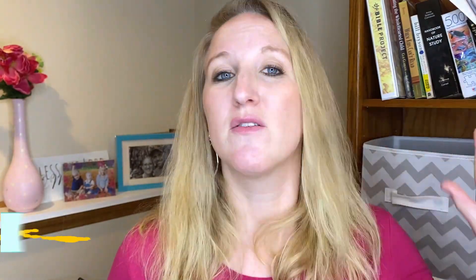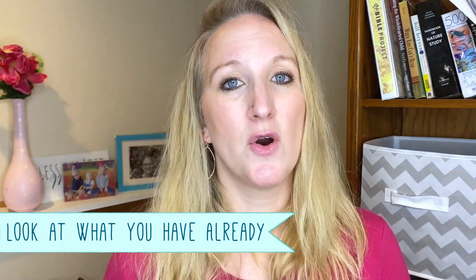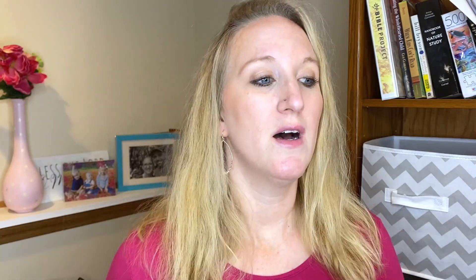Before I get into specifics, I want you to know that you can do this affordably. Instead of running out and buying a bunch of stuff, you can look at what you already have in your home. I'll link down below to any supplies I do recommend, but look inside your house and use what's already available to you. Libraries sometimes have options for things you can check out and take home — that might be an option for you.